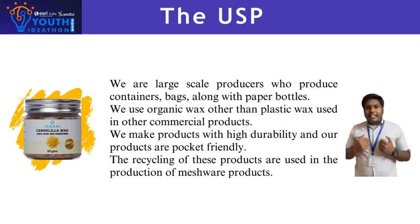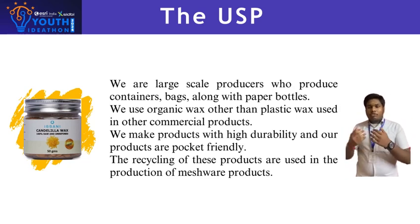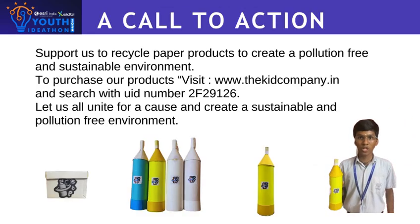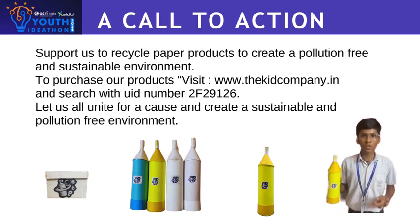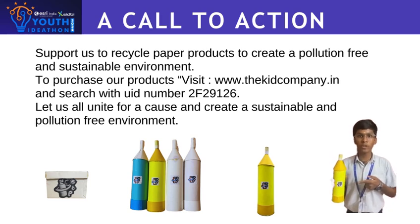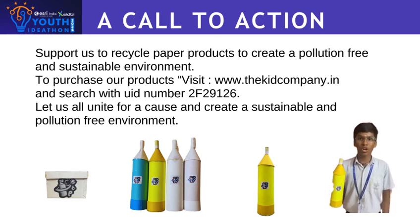We have created our own website, ecosip.com, where we provide service as well as explanation of our products. Support us to recycle paper products and create an eco-friendly and clean environment. To purchase our product, visit www.thekidcompany.com and search with the UID number 2F29126. Let us all unite for this cause to create a sustainable, clean, and eco-friendly environment. Thank you.